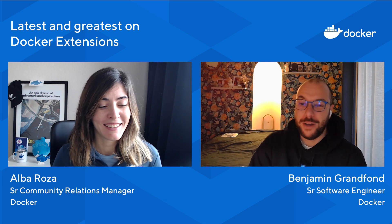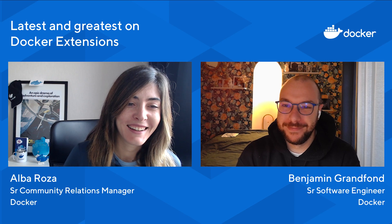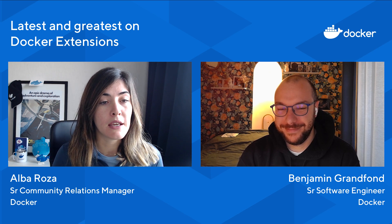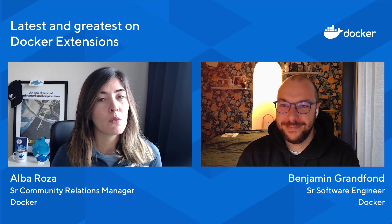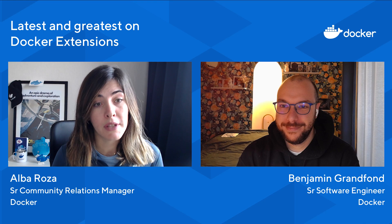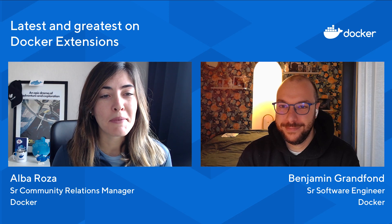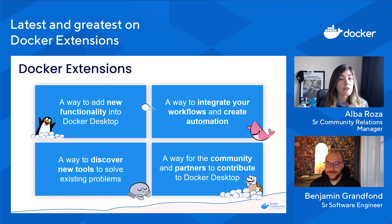Hello, Alba. How much did I destroy your name? Don't worry, it was perfect. What diplomacy! Ben is one of the engineers that works on the extensions team. And I'm realizing I haven't introduced myself yet — I'm Alba Rosa. I work at Docker and I'm part of the DevRel team. I think it's a nice way to start this presentation by explaining what Docker extensions are, in case you're not familiar with them.